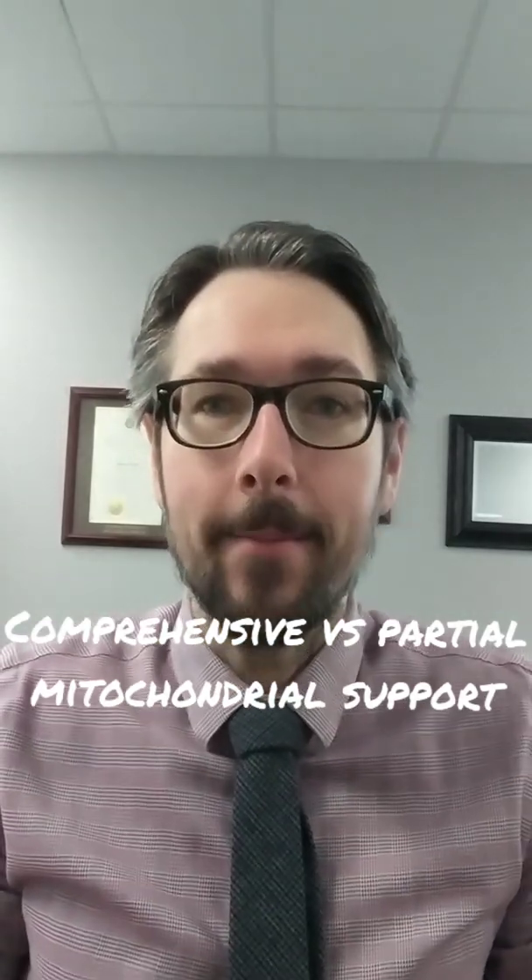Hello, my name is Dr. Brian Raid and I'm a naturopathic doctor. This is a video about the comparison of comprehensive mitochondrial support with what I would refer to as partial mitochondrial support.